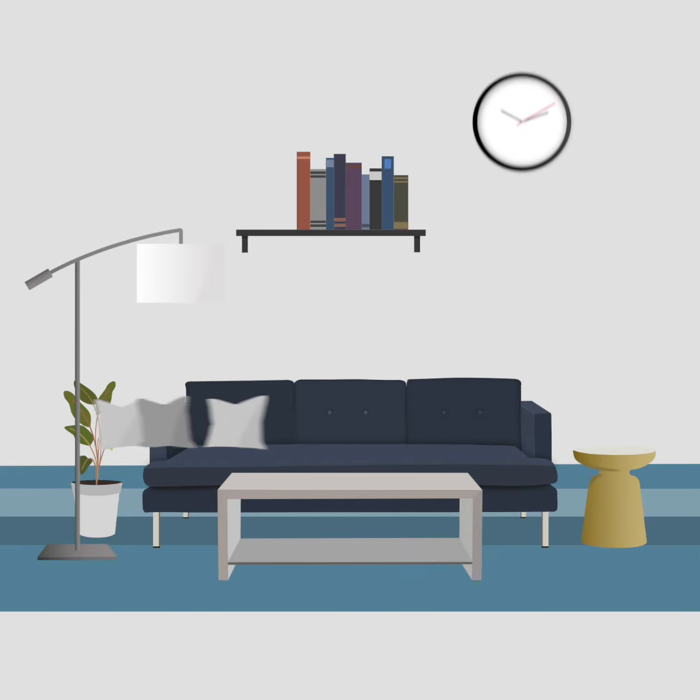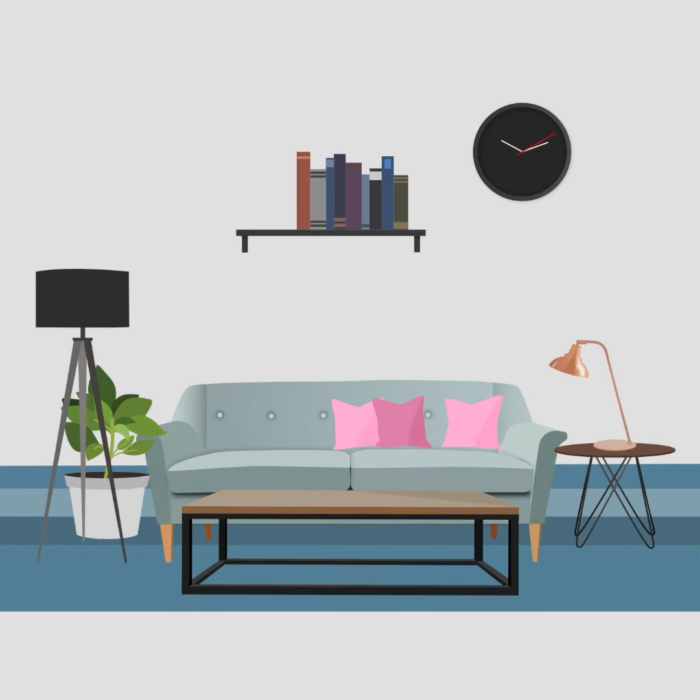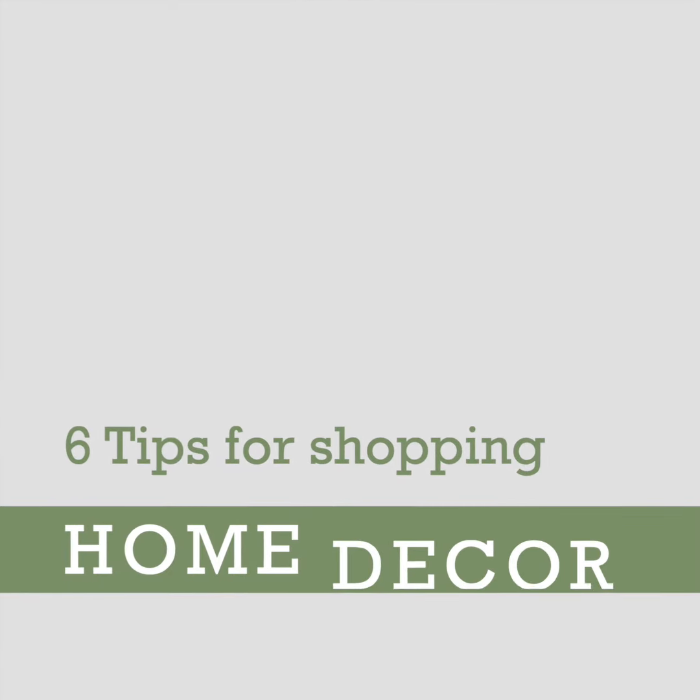Shopping home decor can sometimes become stressful with so many choices available. Here are six tips to make this process a little bit easier.